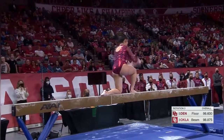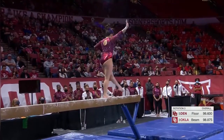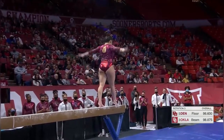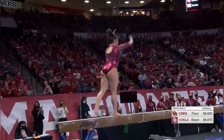Shoulder cartwheel. I like the unique elements of Oklahoma's balance beam routines. Here's her triple series — a lot of bonus for this pass. Two back handsprings to a layout step out, very solid.